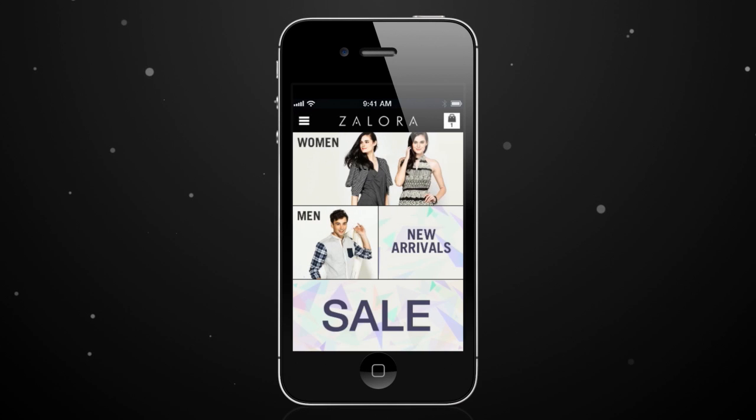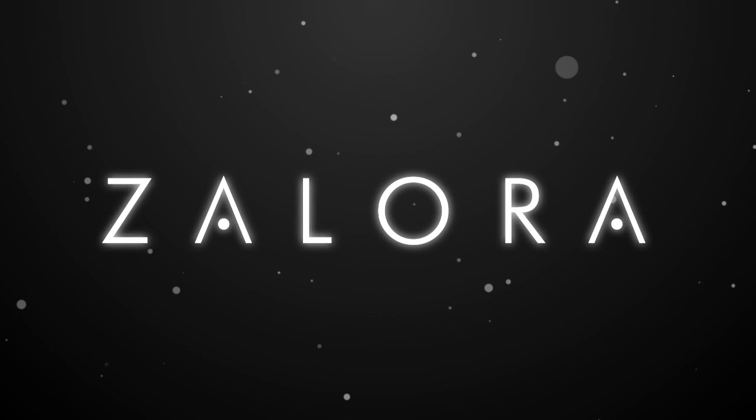Discover Asia's biggest online fashion store on your mobile, and download the Zalora app now.